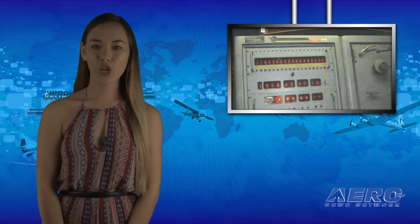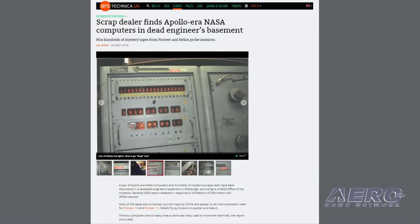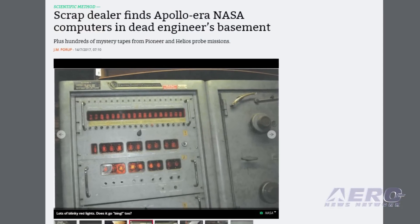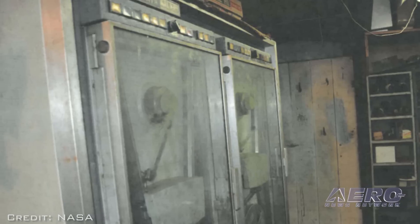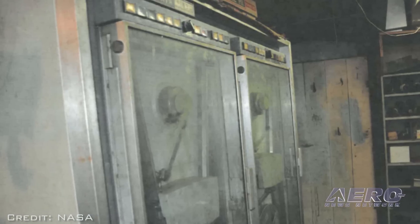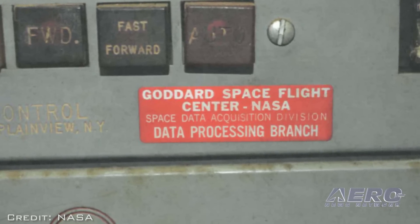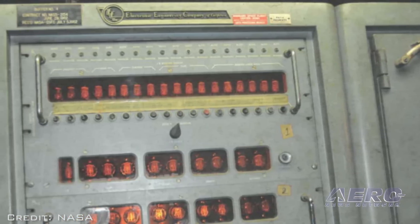A salvage company going through the house of a deceased NASA engineer in Pittsburgh in 2015 discovered two massive Apollo-era computers and hundreds of reels of magnetic tape. A NASA OIG report about the find was recently made public through a Freedom of Information Act request. While most of the reels are unmarked, those that are labeled indicate they contain data from the Pioneer 10 and Pioneer 11 missions.